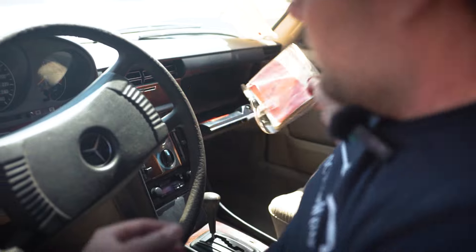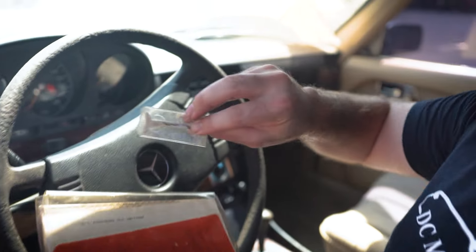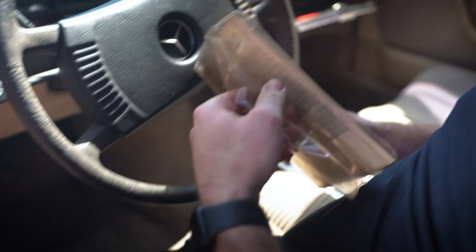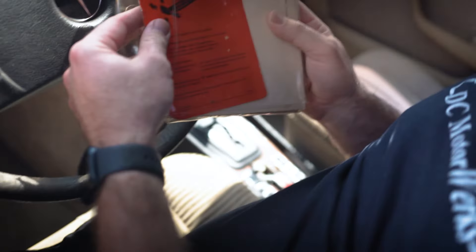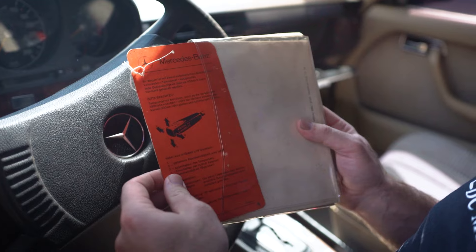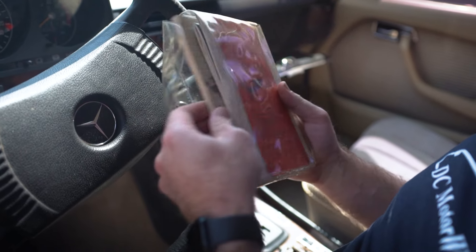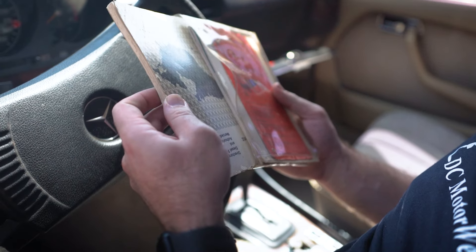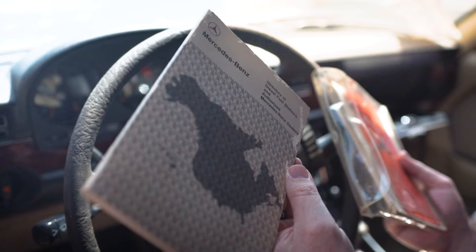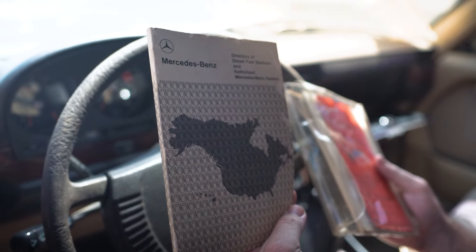Oh, look at that — it's the old key, the extra reserve key. That's pretty exciting. And this was your original hang tag on the cruise control that tells you how to use it. In German, it's Tempomat. What else do we have here? A Directory of Diesel Fuel Stations and Authorized Dealers. That's pretty neat. I have not really looked at these cars all that closely.